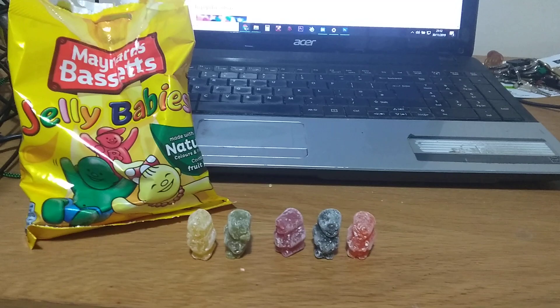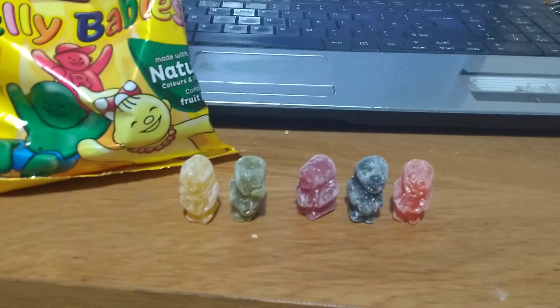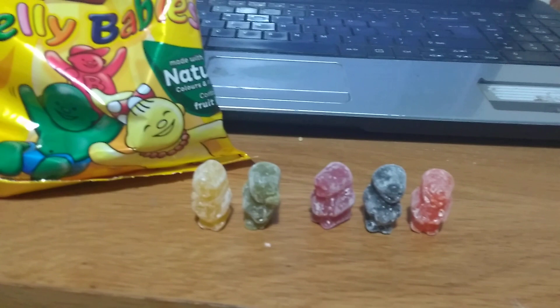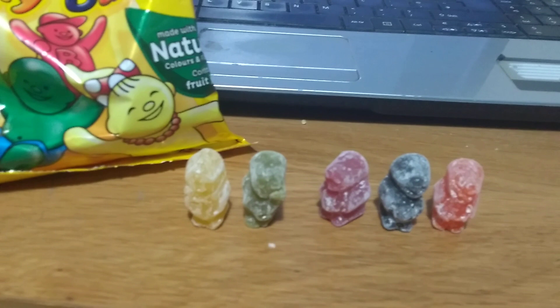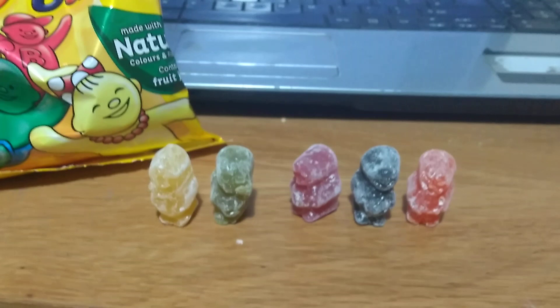No record of confectionery and sweets from the UK could ever be complete without the inclusion of Jelly Babies. These wonderful, I guess you'd call them gummy candy if you were in America, but we're just going to call these Jelly Babies. They've been around for at least a hundred years, and in this latest incarnation where they use natural flavours and they're all individual personalities with different names, I think for about ten years.